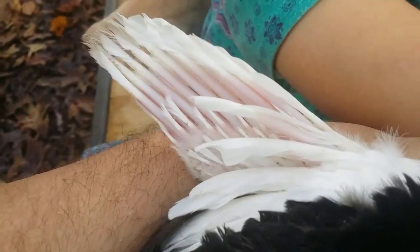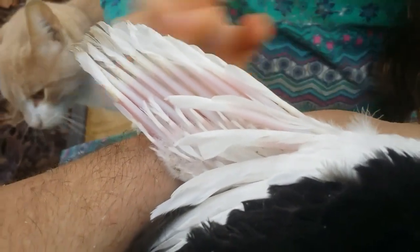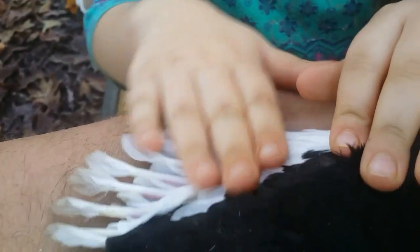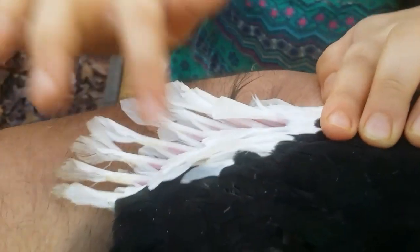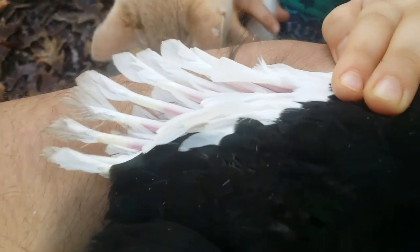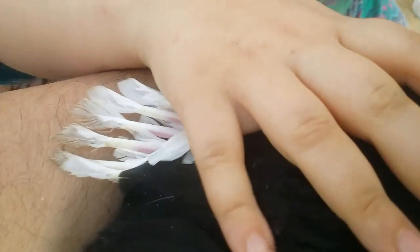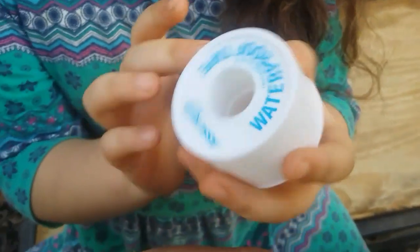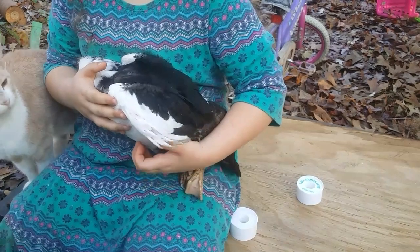Now if my assistant can show you, she can very gently fold that wing back under the way it is supposed to be — lots of fingers there. See, that is sort of how it's supposed to be. So what has to happen is we have to actually tape the wingtip to the bird's body in the proper position. We use just this waterproof bandage tape — I call it duck tape, she calls it duck tape, because it's tape that we use on a duck.